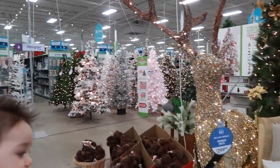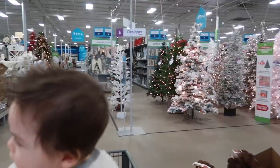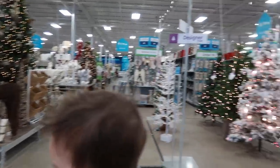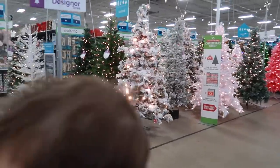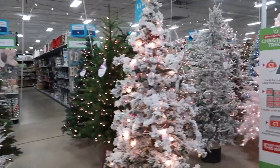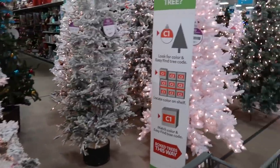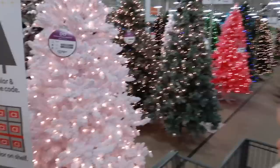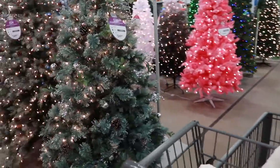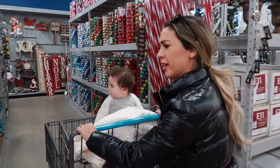You guys, this is where you want to come for Christmas stuff. They have so many great trees - look! This is the jackpot - just look, and there's nobody in here. It's nice and quiet and there's no copyrighted music. I love flocked white trees. There's a pink one with all the lights.